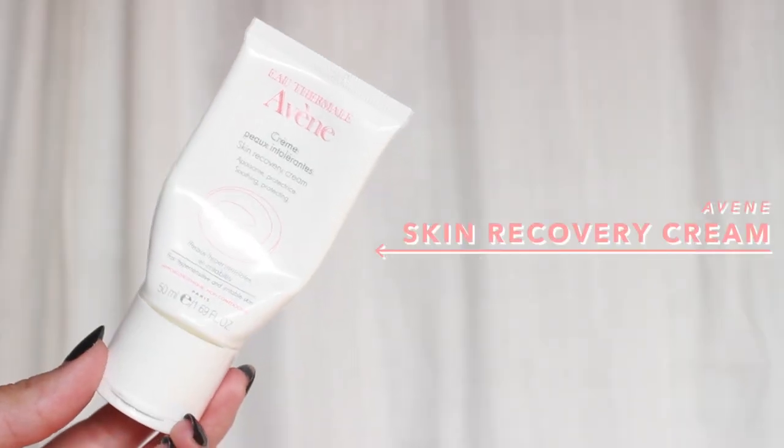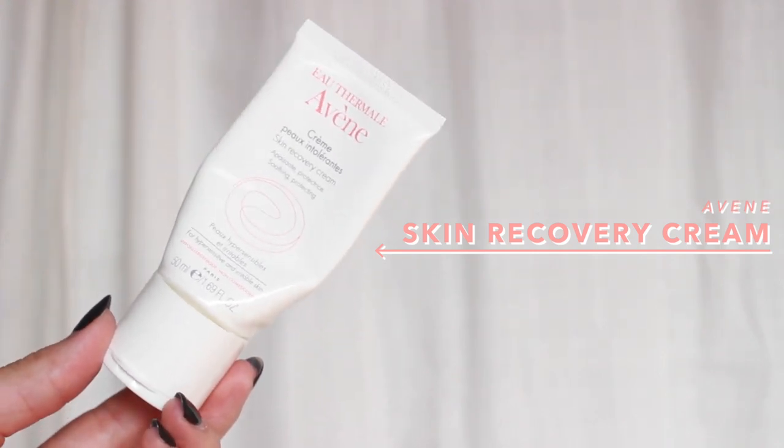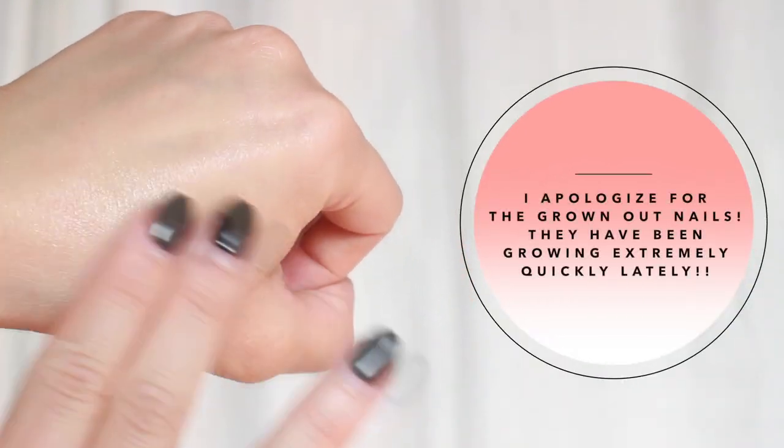I've got a couple more lotions to talk about. The next product is the Avene — or Avene — Skin Recovery Cream. This is just such a nice, straightforward face moisturizer. It does not have any scent. During the wintertime I was really consistently using the La Roche-Posay Cicaplast Baume because it's much thicker, and I still use that one at nighttime. But now that it's getting warmer — definitely getting hotter here in LA — this one is just a lighter, nicer version, and it's hypoallergenic.